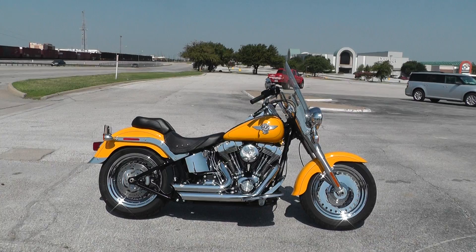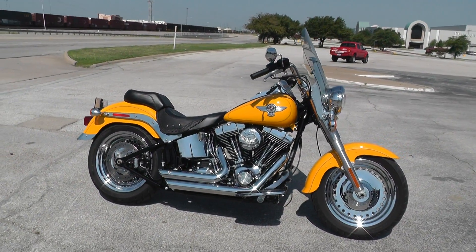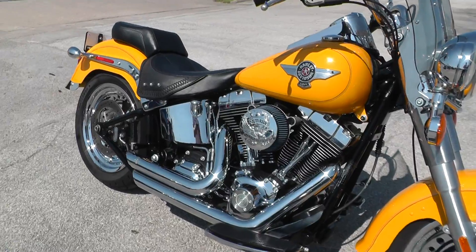This is a slick ride. Got the chrome rims on it, upgraded with a set of Vance and Hines short slash-cut exhaust, upgraded air cleaner, live-to-ride trim.